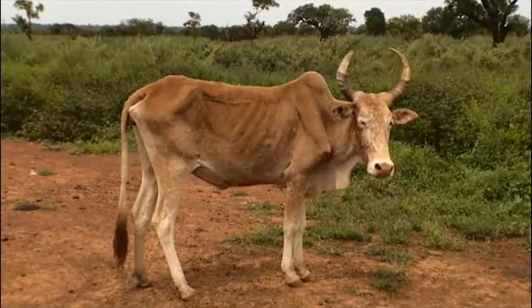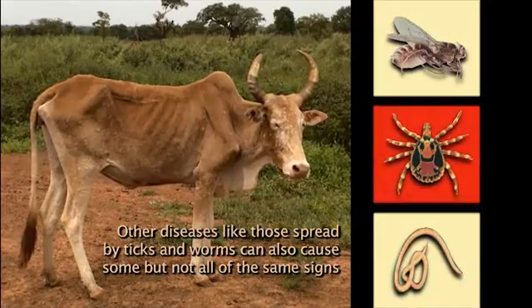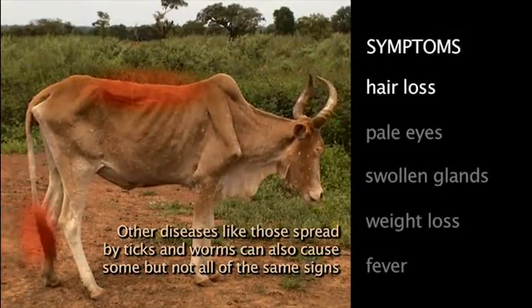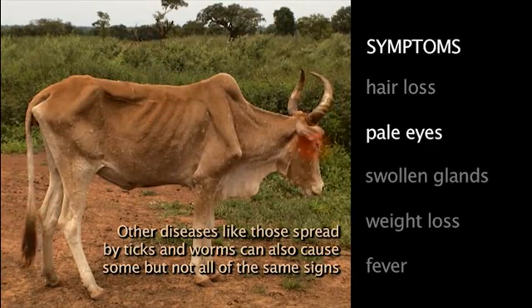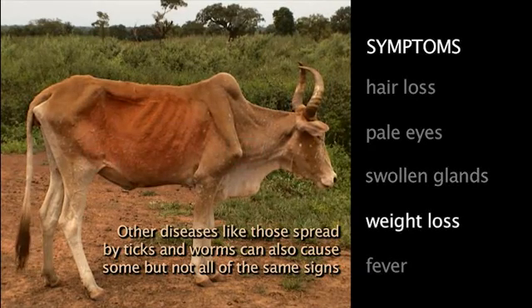The first step to good treatment is diagnosis. A good diagnosis depends on finding the right signs. If you are not sure that an animal has this disease, you could give the wrong medicines, make its condition worse, and waste money.